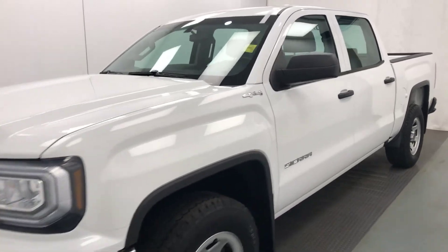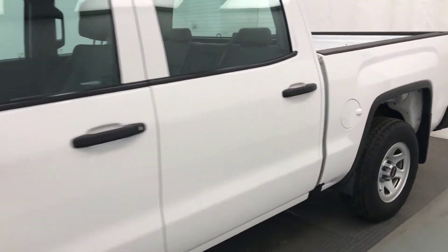Today we're viewing stock number 202-375, a 2016 GMC 1500. Our exterior color is white.